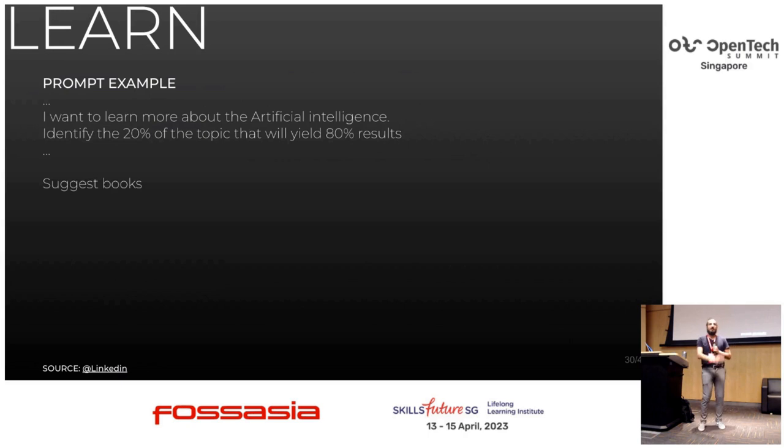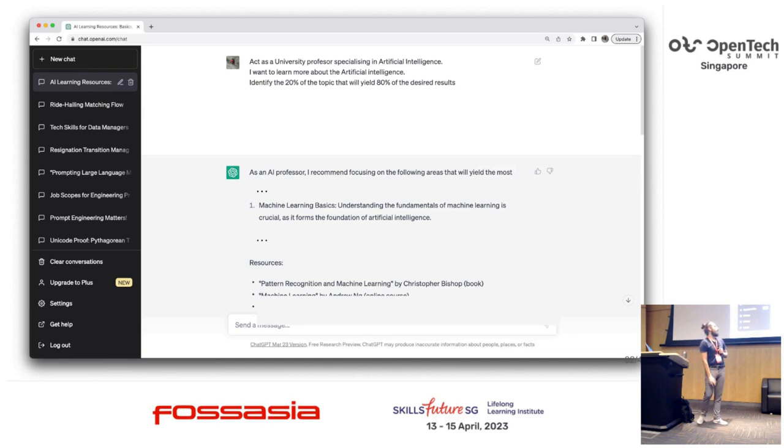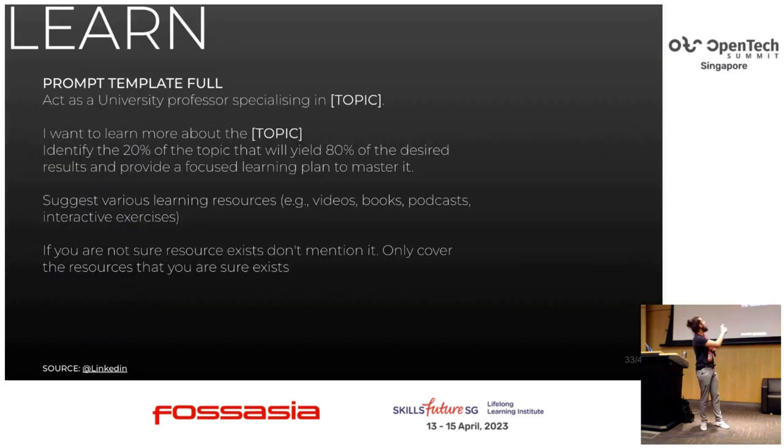Second: learning. Many of us want to learn new things, and previously YouTube was a big thing. Now ChatGPT can accelerate that process as well. Here is the example: I want to learn about artificial intelligence — 20% of the topic that yields 80% of the results. The full answer was really long — eight sections covering many things. The main thing: it suggested machine learning basics, and there's the machine learning course by Andrew Ng. It suggested lots of relevant sources to learn in depth. This is the full prompt for learning — a modified prompt I found online. I'll share the presentation so you don't need to take photos.